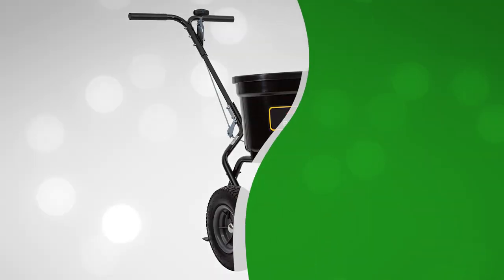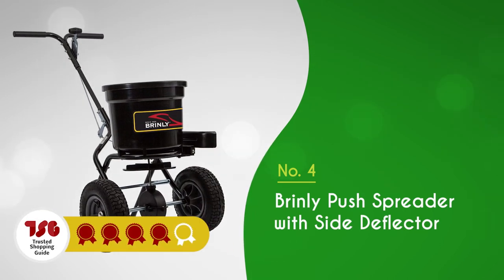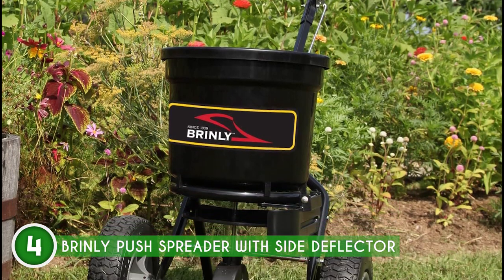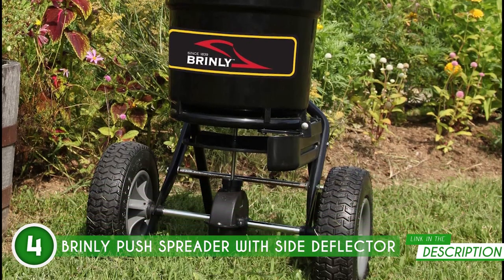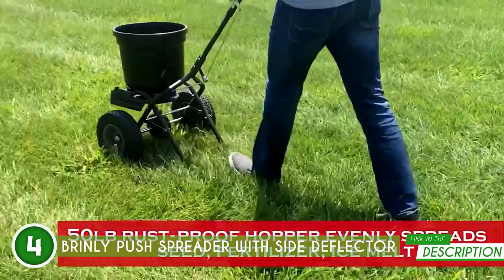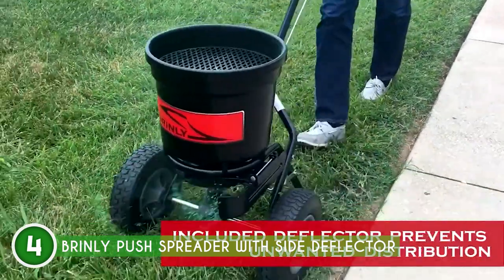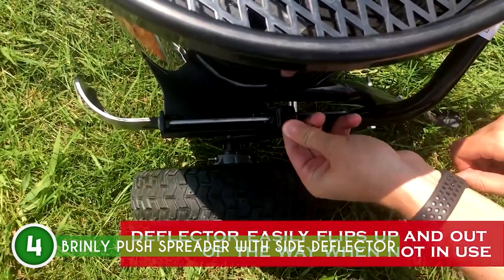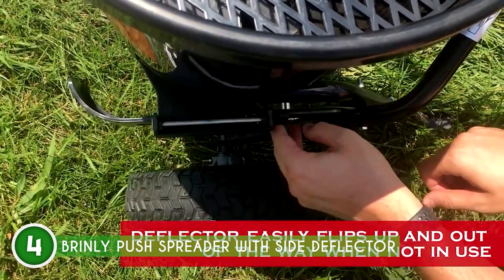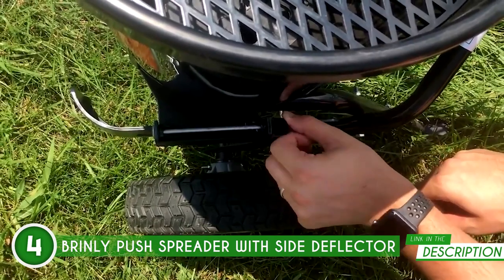The fourth seed spreader on our list is the Brinly Push Spreader with Side Deflector, which TrustedShoppyGuy.com has awarded a four-badge rating. With its impressive 50-pound capacity, this heavy-duty spreader can hold a generous amount of yard fertilizer, grass seed, or snow and ice melt agents. No more constant refilling, allowing you to breeze through your lawn care tasks with ease. One standout feature is the included Deflector Kit, which ensures precise material flow control and prevents unwanted distribution in certain areas.